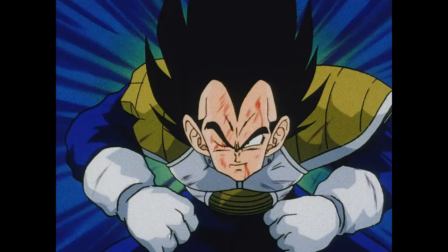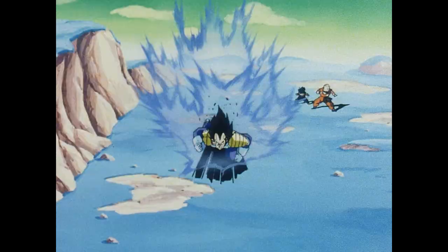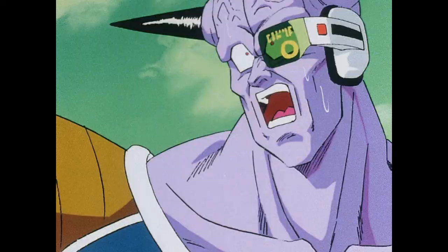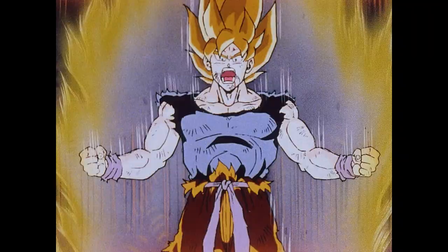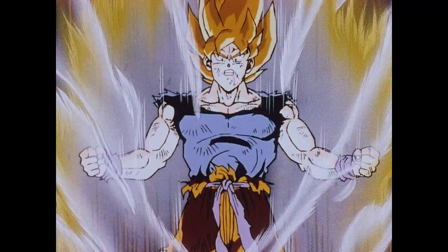And that's pretty much it. Next time on Dragon Ball Z, the action continues like you've never seen it before. For the first time, witness every crushing Kamehameha, every titanic transformation in true 1080p high definition. Volume 2, coming soon to Blu-ray from Funimation Entertainment.